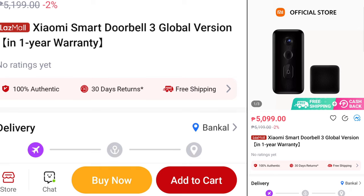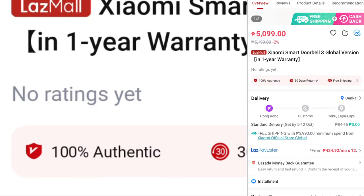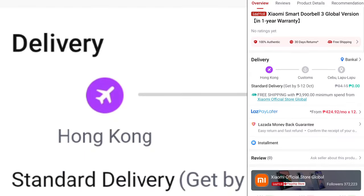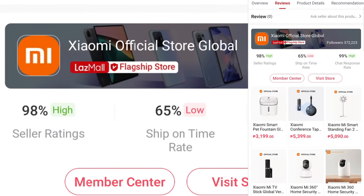Take note of the official global store of Xiaomi on Lazada — there's a note that it's 100% authentic, and it is delivered from Hong Kong because this is Xiaomi Global Store. That's Xiaomi Official Store Global.